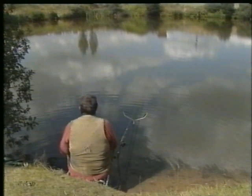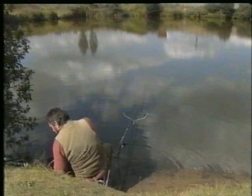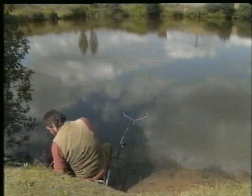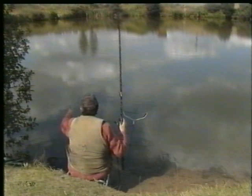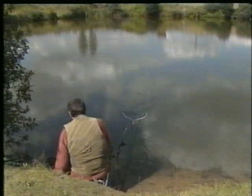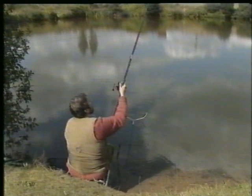Well, here we are — we're all set up. I've got a 14-foot waggler rod made up with a 2AA waggler. I'm just going to put some maggots out. I've put a couple of balls of groundbait out already. I've seen quite a few small fish flipping there. The water's lovely and flat — probably not very good for good quality roach, but it's nice for bite registration. I've put a couple on a size 16.